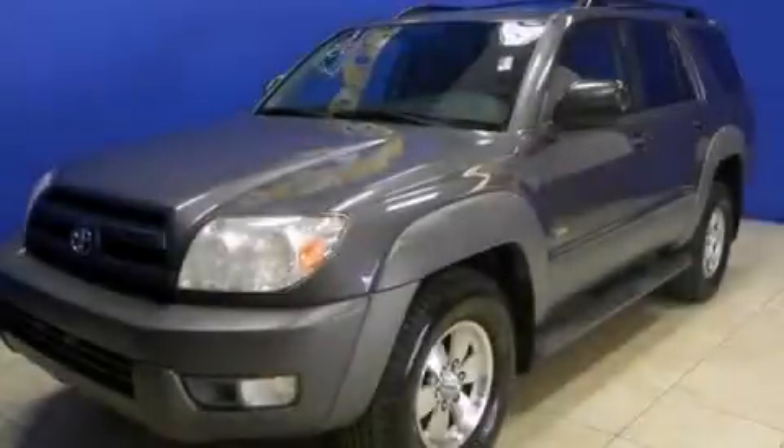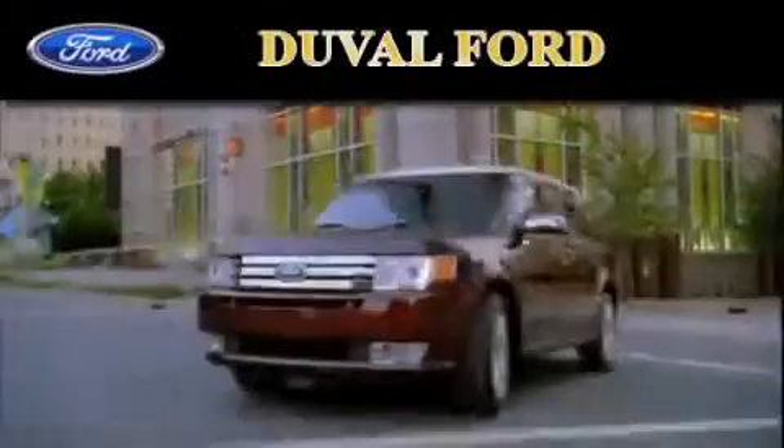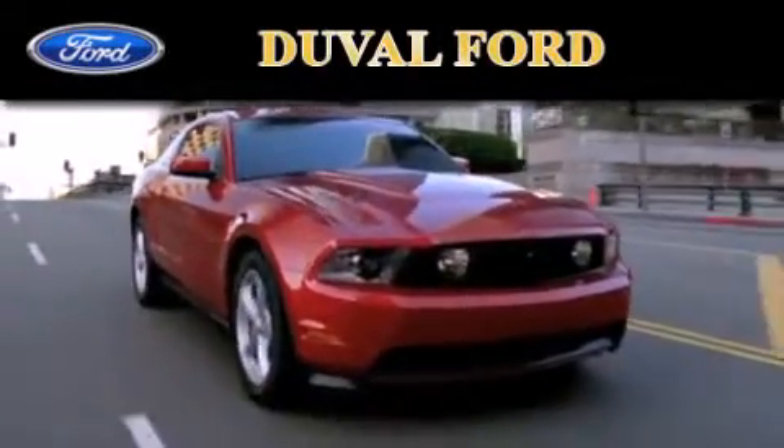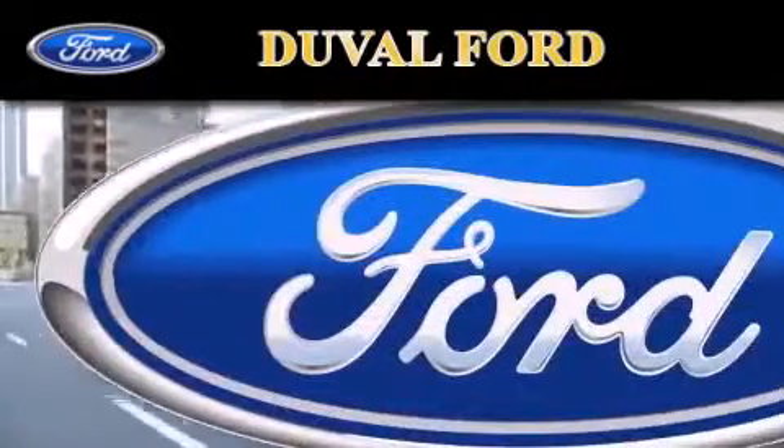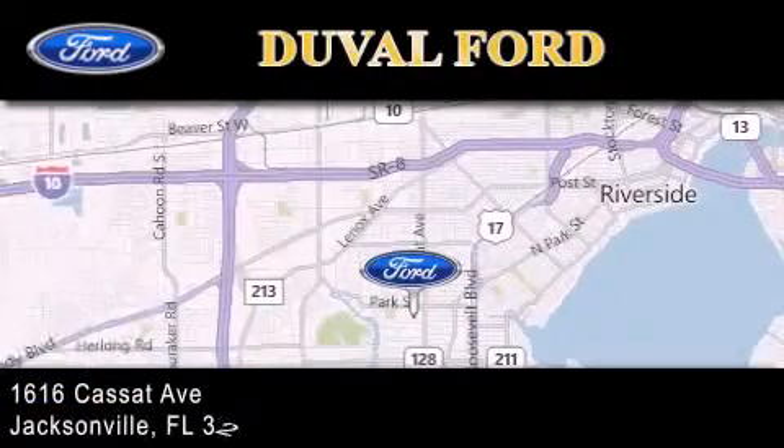We hope you found this video informative. Please contact us today. Duval Ford is located at 1616 Cassette Avenue in Jacksonville. Our goal is to exceed all of your expectations to ensure that you'll return for future visits.